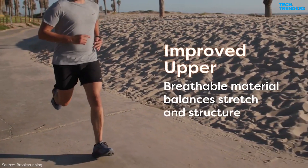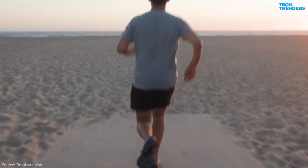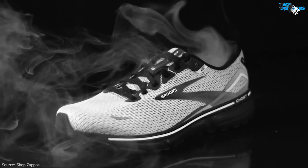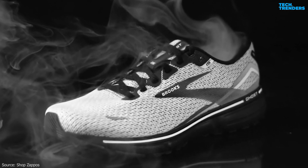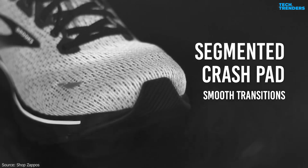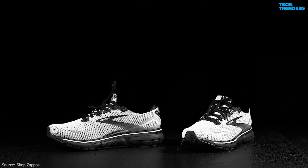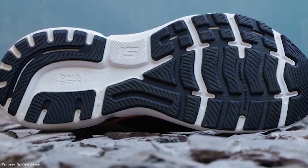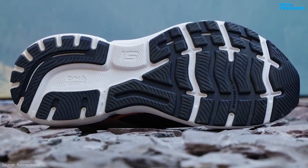The upper of the Ghost 15 is made from engineered mesh, which is breathable and helps keep your feet cool and comfortable during your runs. The shoe features a traditional lace-up closure and an internal heel counter to provide a secure and supportive fit around the heel. The Ghost 15 incorporates a segmented crash pad in the outsole that smoothens your heel-to-toe transition and adapts to different foot strikes, providing a stable and smooth ride. The outsole is made of durable rubber with an improved traction pattern, ensuring grip and stability on various surfaces.